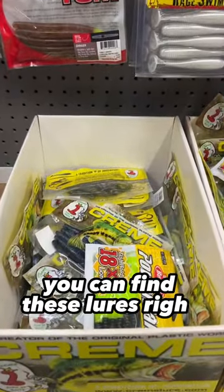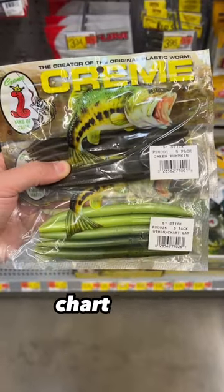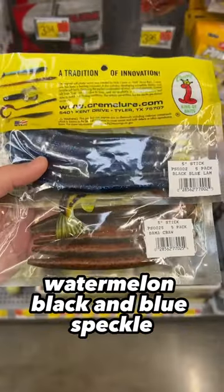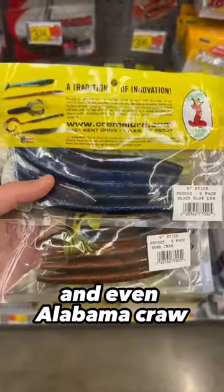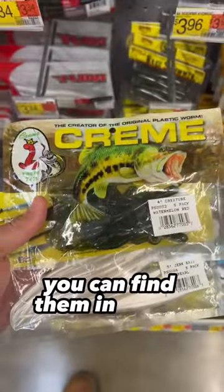You can find these lures right now for $1.25. You can find Senko Worms in Cream Pumpkin, Chartreuse Watermelon, Black and Blue Speckle, and even Alabama Craw. Or if you're looking for White Flukes or even Creature Baits, you can find them in Green Pumpkin.